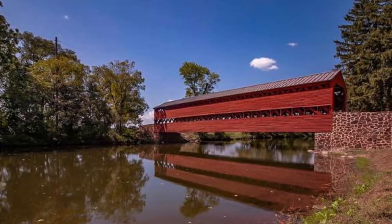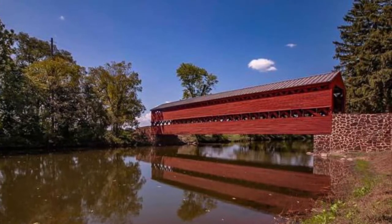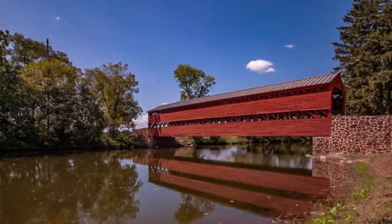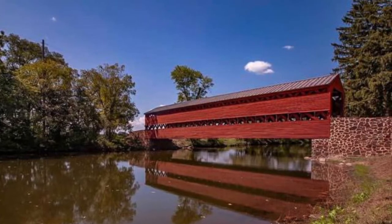A beautiful and picturesque red-covered bridge, the original Saks Cover Bridge played a vital role transporting both Union and Confederate soldiers over Marsh Creek throughout the three-day Battle of Gettysburg. The bridge was built six years before the war in 1854 and was mainly utilized for local transportation.